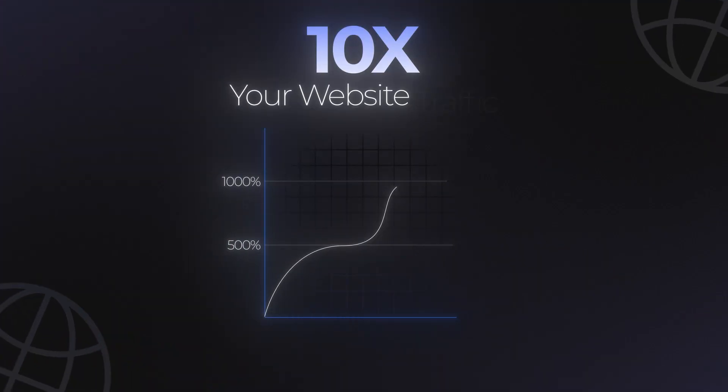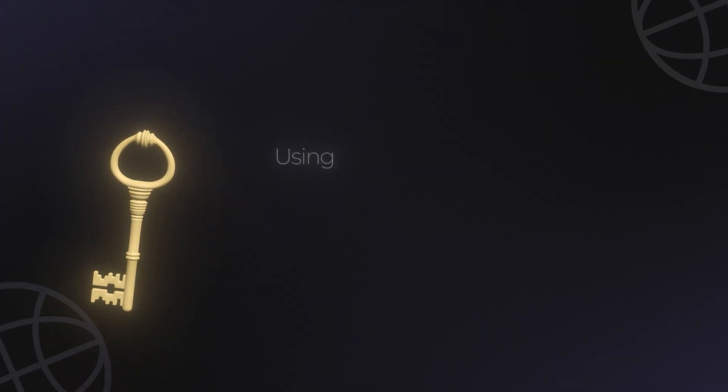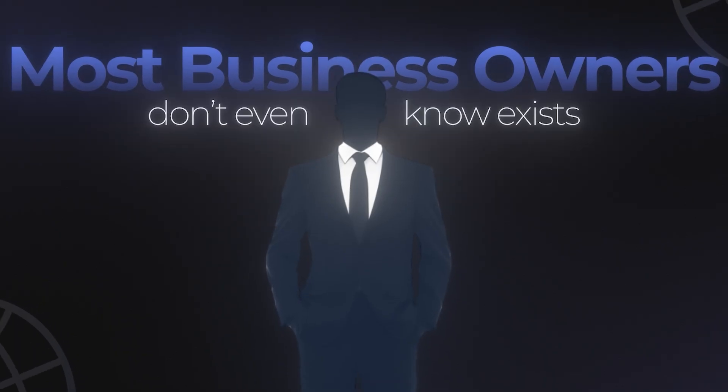What if I told you that you could 10x your website traffic in the next 90 days using a completely free technique that most business owners don't even know exists? Here's what's crazy. Most websites are sitting on dozens of keywords already ranking on page 2 of Google that could be moved to page 1 with just a few simple tweaks. But instead of optimizing what they already have, they're out there creating new content and hoping something sticks.